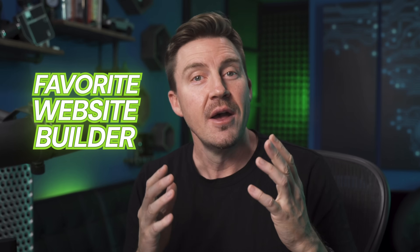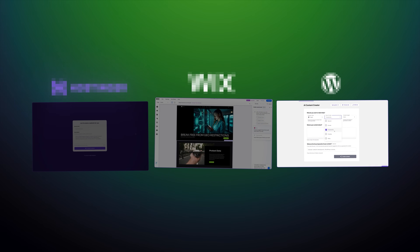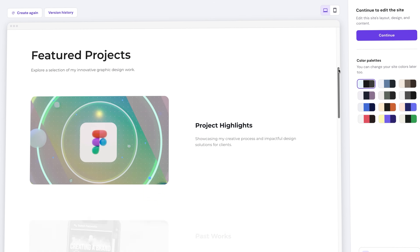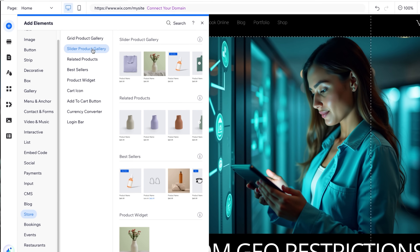Hey guys, Emmett here. Today I'm going to dive into my absolute favorite website builder right now, but surprise, I don't have just one builder. I have three best website builder recommendations for you. Whether you're launching a blog, building a sleek portfolio, or starting a small business, especially if you're not super techie, one of these tools is going to be what you're looking for.